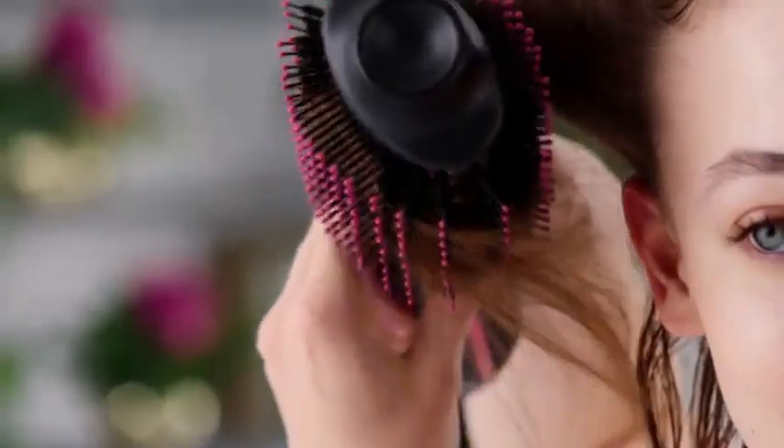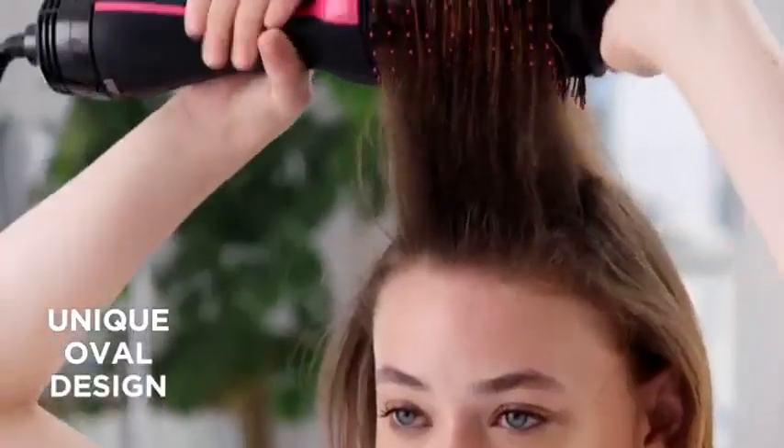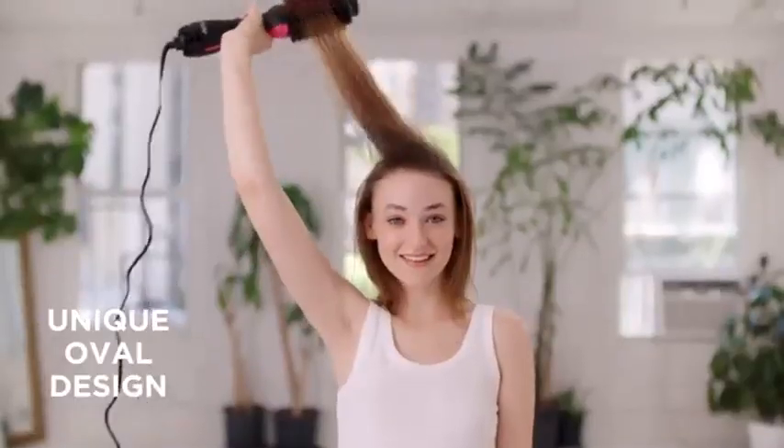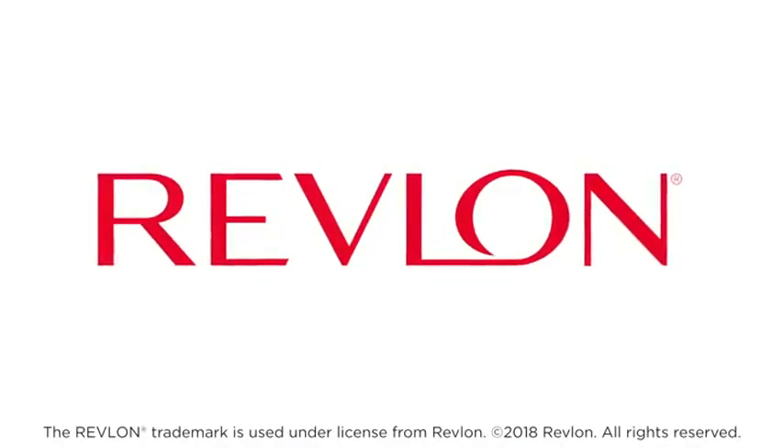Looking for salon-worthy blowouts? Try the one-step hair dryer and volumizer to dry and add body. The unique oval design is perfect for extra lift at the roots and smooth curled ends in up to half the time. One-step styling and gorgeous results — style confidently.